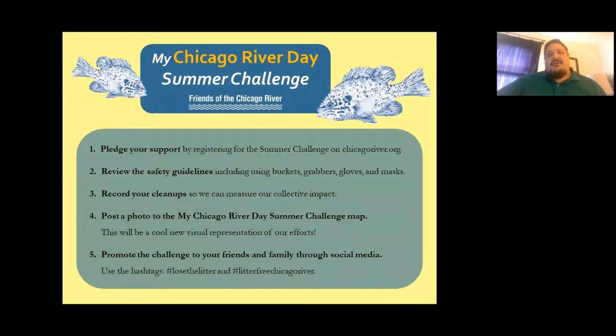To participate in the My Chicago River Day Summer Challenge, pledge online at chicagoriver.org. You can obtain guidelines on how to do your own cleanup along the river and coordinate with Annette to get buckets, grabbers, gloves, and masks. Record your cleanup data, take photos, and post them on the My Chicago River Day Summer Challenge map so we can show the collective effort at the end of the summer. Promote your work using the hashtags #LoseTheLitter and #LitterFreeChicagoRiver.